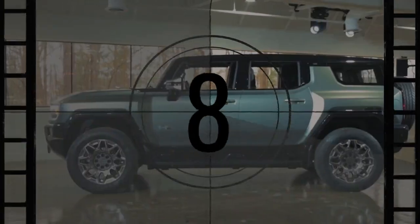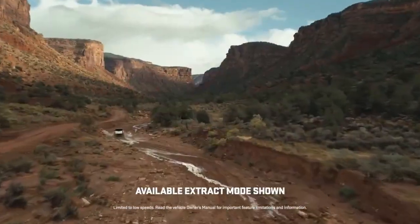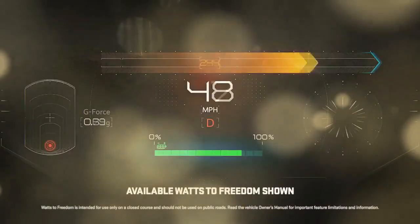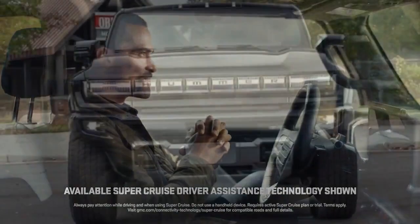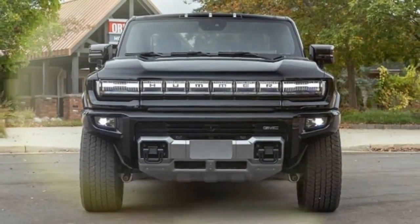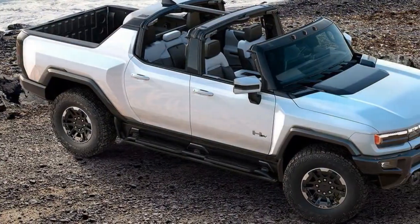Why it matters? Take it for a spin, anywhere. The primary topics of conversation will revolve around its Hummer identity, its visual impact, and the polarizing opinions it elicits. Few will dwell on its electric essence — some might even need a reminder. Yet everyone will be captivated by its audacious presence, a mammoth machine dominating most terrains.